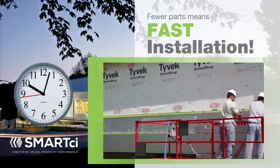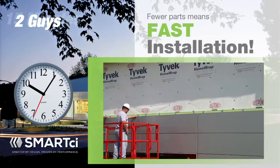Fewer parts means fast installation, easy setup, and cost savings.